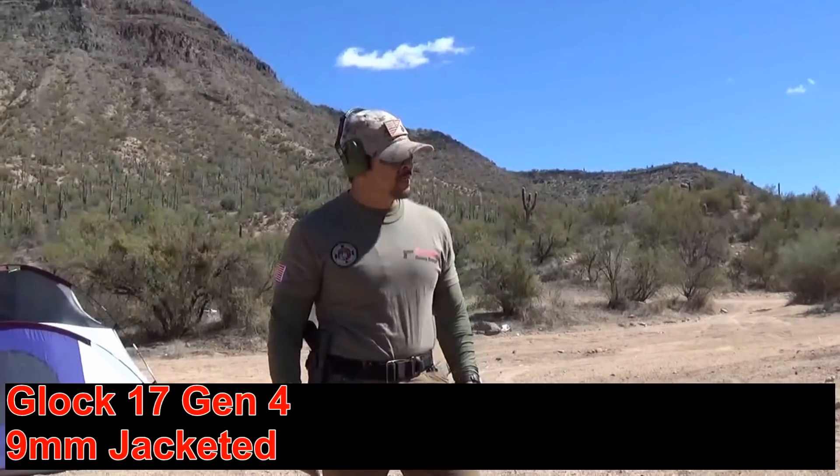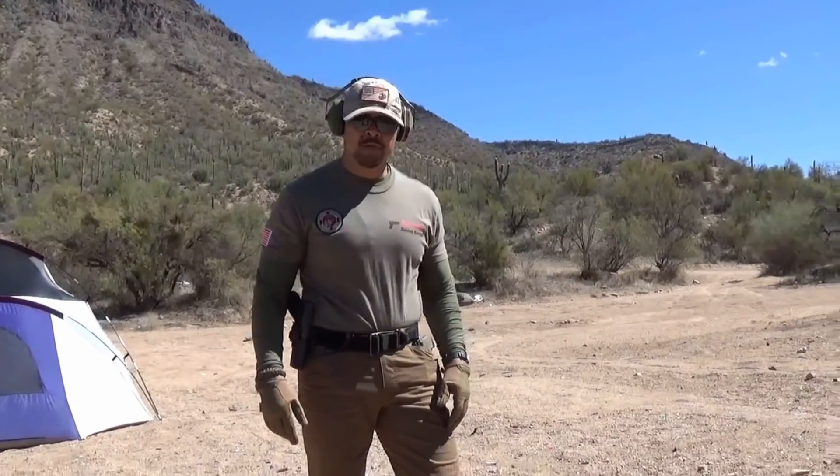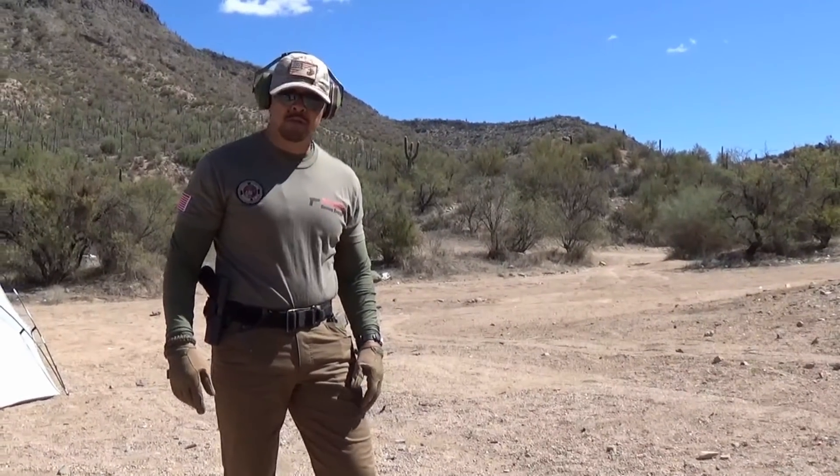Now I'm going to shoot the Glock 17 with 135-grain premium JHP rounds at the sandbag. I'm going to pretty much unload a full magazine on it to see what happens.